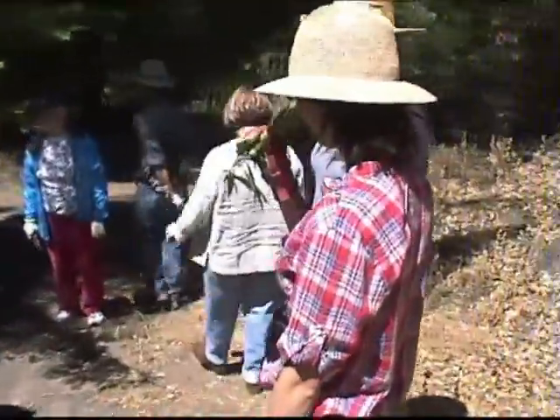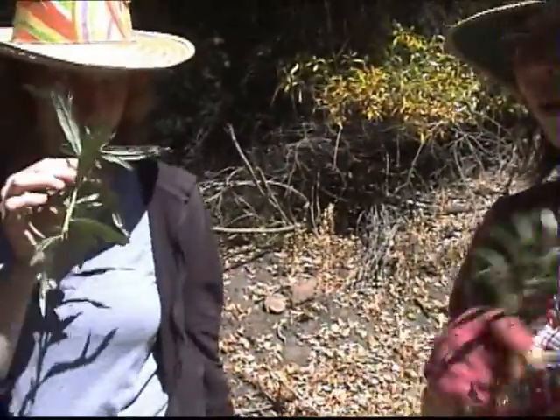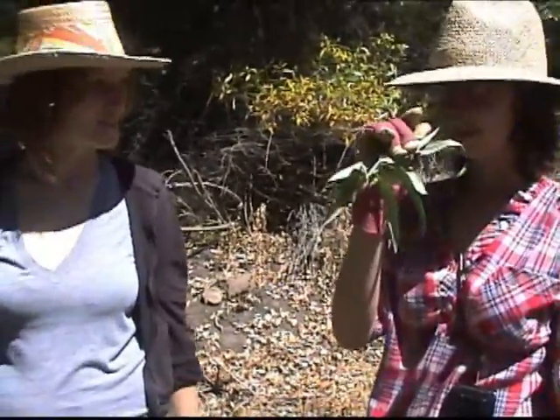You look very knowledgeable to me. Put it on your pillowcases, and you'll dream of the person you'll see.